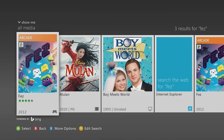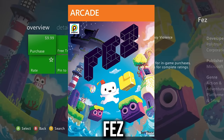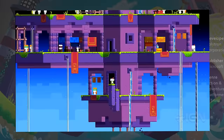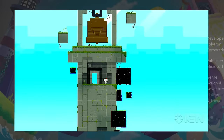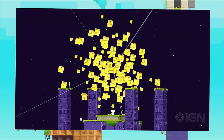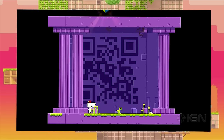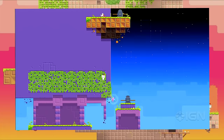Fez is a beautiful masterpiece — a sick adventure game with a unique 3D aspect applied to 2D gameplay. For 10 bucks it's a steal. Even though it's on Steam, regarding Xbox consoles it's only available on Xbox 360.